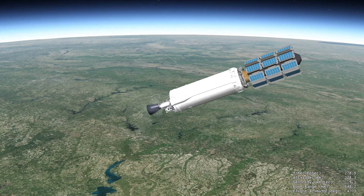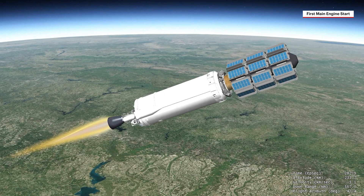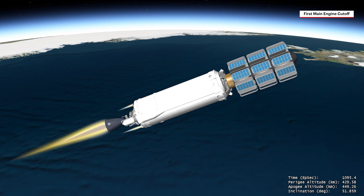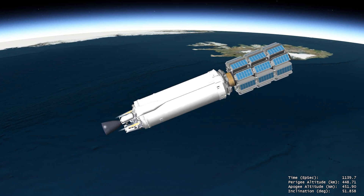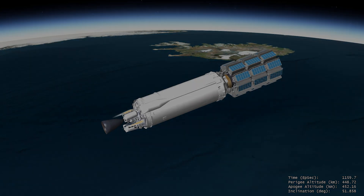ULA's high-performance Centaur, with its RL-10 engine, ignites, powering the upper stage and spacecraft into a circular low-Earth orbit. The first burn comes to an end with engine shutdown, followed by Centaur orienting into the proper position to release Amazon's Project Kuiper satellites to begin building their low-Earth orbit satellite broadband network.